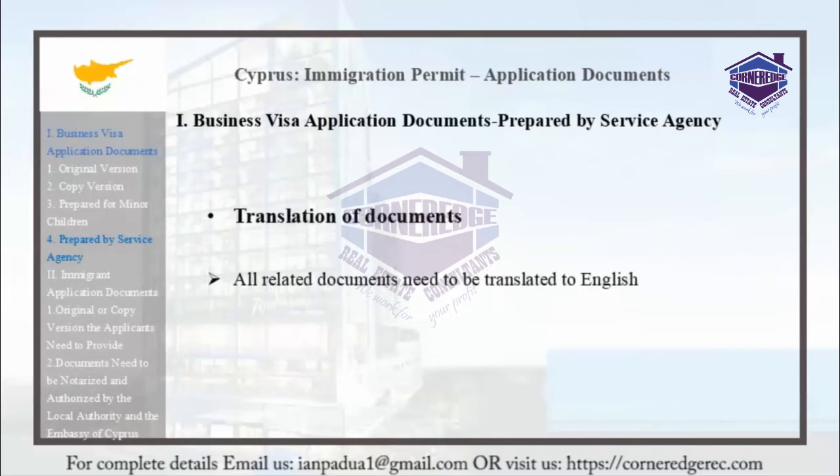The invitation letter will be provided by the agency, which will contact the developer to issue the related invitation letter to the investor. All related documents must be translated into English.